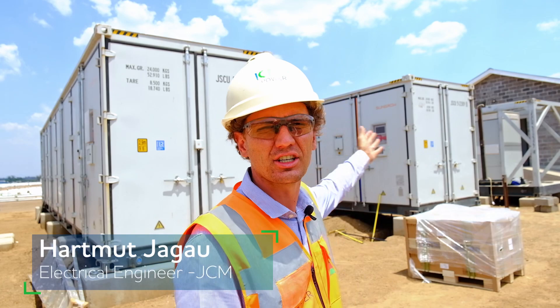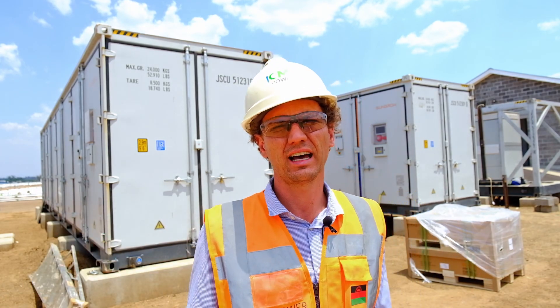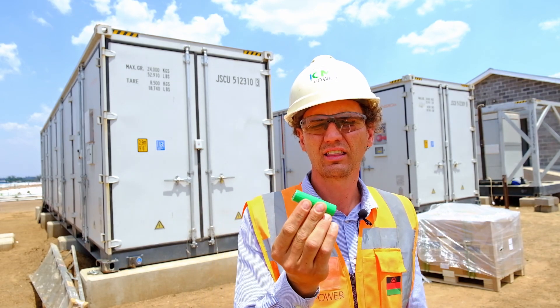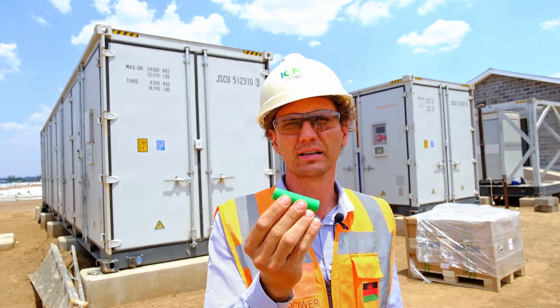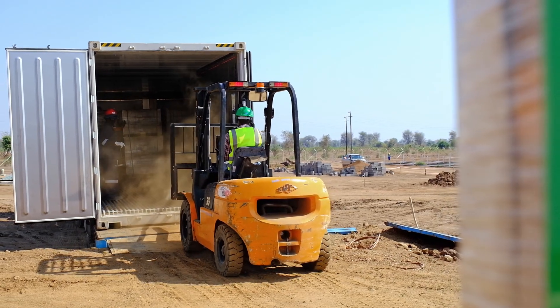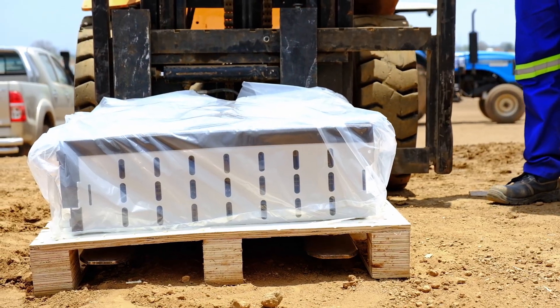This energy storage system can deliver power for over 100,000 households for two hours, and it's all stored in little lithium-ion batteries like this one. You might have seen them before, as these are similar to batteries that are found in laptops, power banks and electric cars.